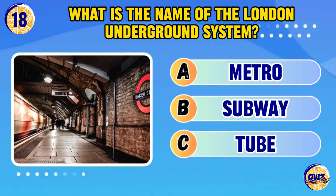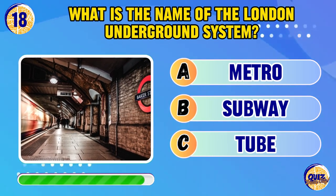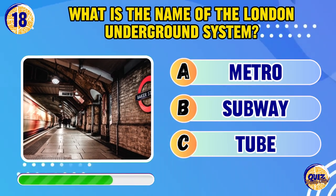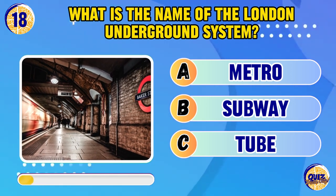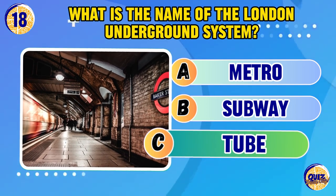What is the name of the London underground system? The Tube.